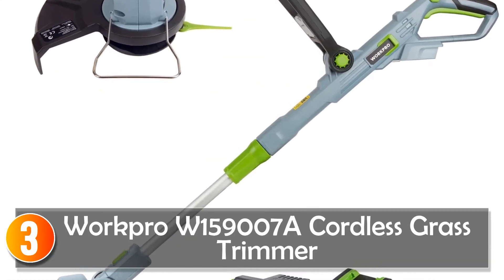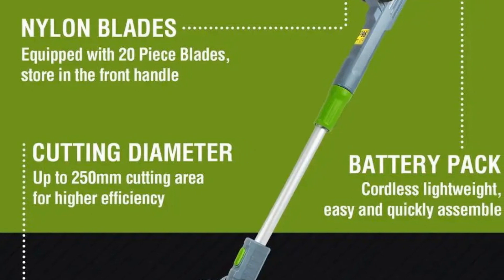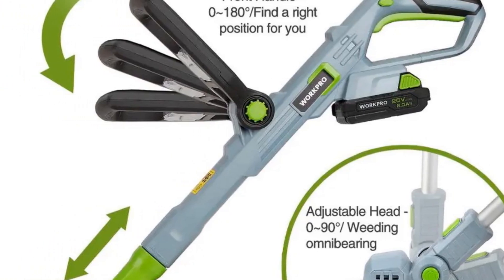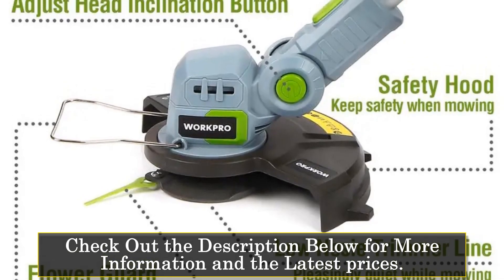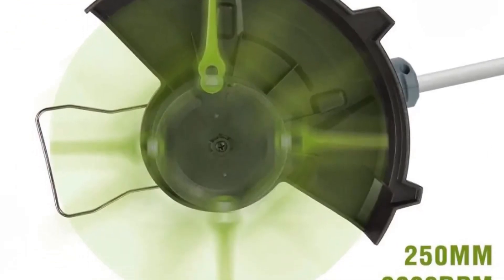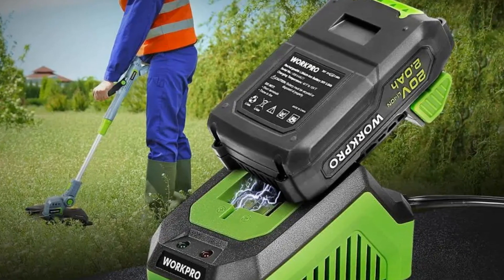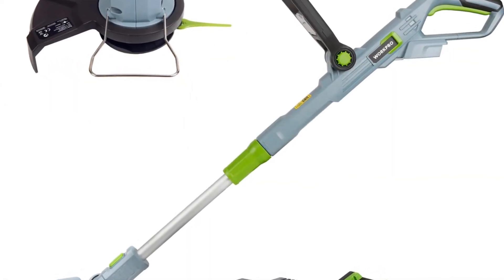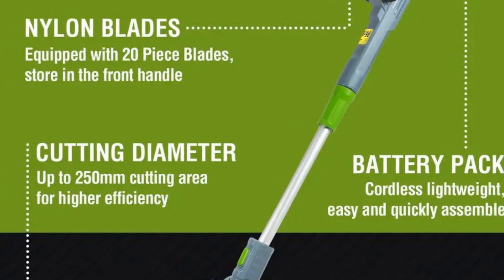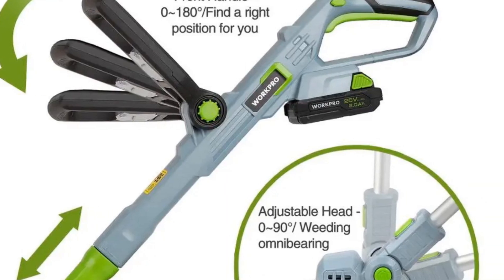At number 3, the WorkPro W159007A Cordless Grass Trimmer. This is a versatile and user-friendly garden tool designed to simplify lawn maintenance tasks. With its powerful motor and adjustable features, this trimmer offers exceptional performance and convenience for both professional and DIY users. Featuring a 20V lithium-ion battery and a no-load speed of 9,000 RPM, it delivers reliable cutting power and efficiency. The quick charge time of just one hour ensures minimal downtime. One of the key highlights is its ability to easily convert to different tools in seconds — whether trimming, edging, or mowing — users can switch between functions effortlessly, making it a versatile and cost-effective solution for lawn care.